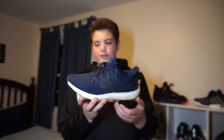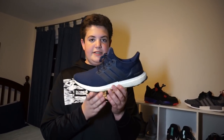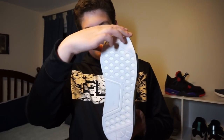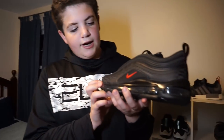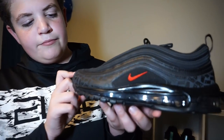Then we got these Adidas Ultraboost 3.0s I got in February for $200 — they've got some mud on them, a little dirty, but I wear these a lot to school. Getting into these brand new Adidas NMD Glitches — look at that bottom, it's perfect. These will get worn a lot for sure. The glitch NMDs with the orange on the back, I got these for $130. Then I got these Air Max 97s — they're reflective, so if you shine a light on them you can see it a little bit. I got these for $170.